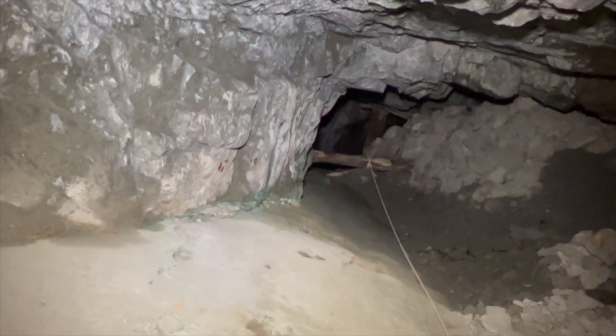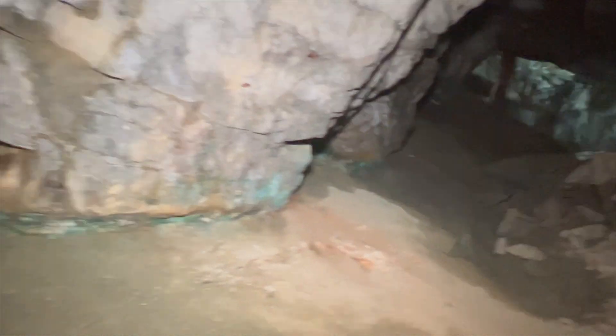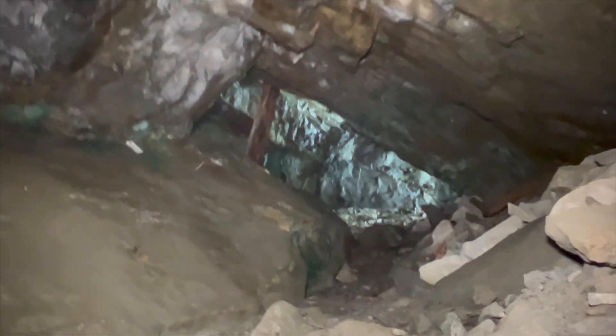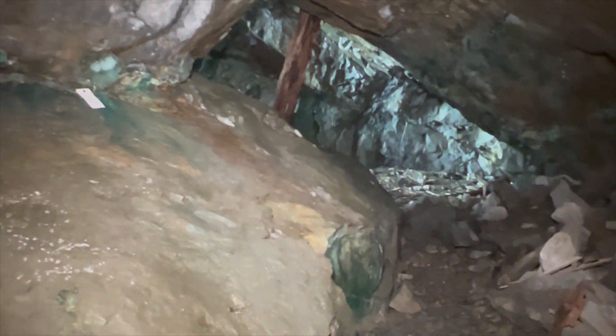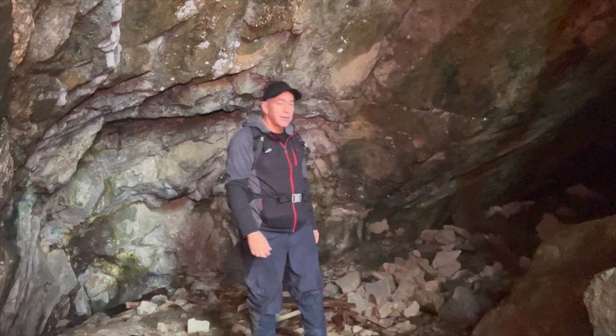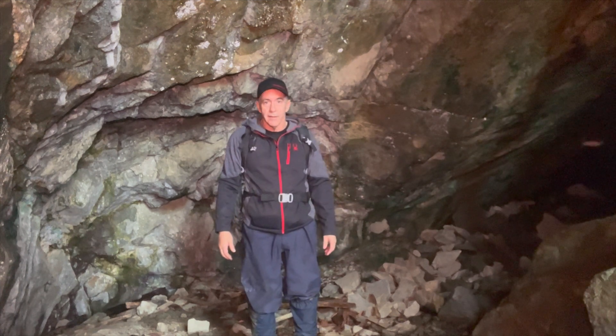We'll be right back. Well, I made it back to the entrance. There's a cavern here at the beginning, and just out there is the steep little cliff that I've got to go down.